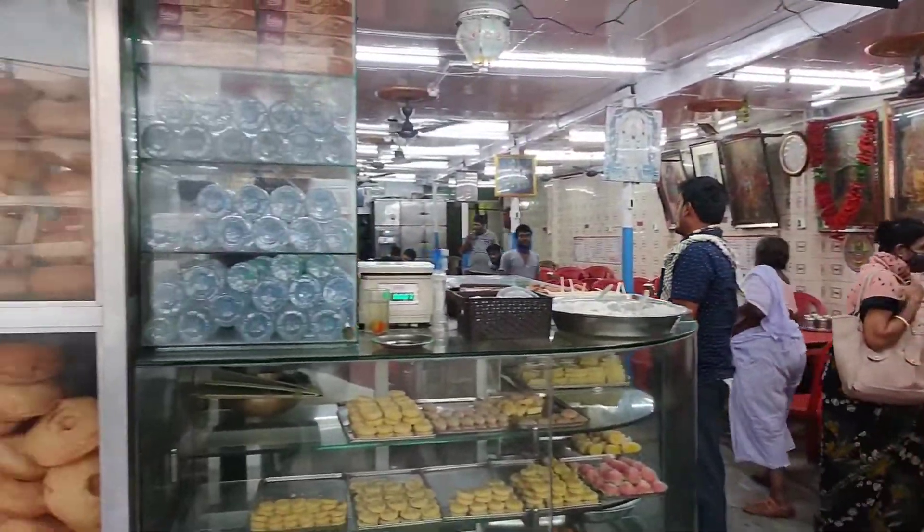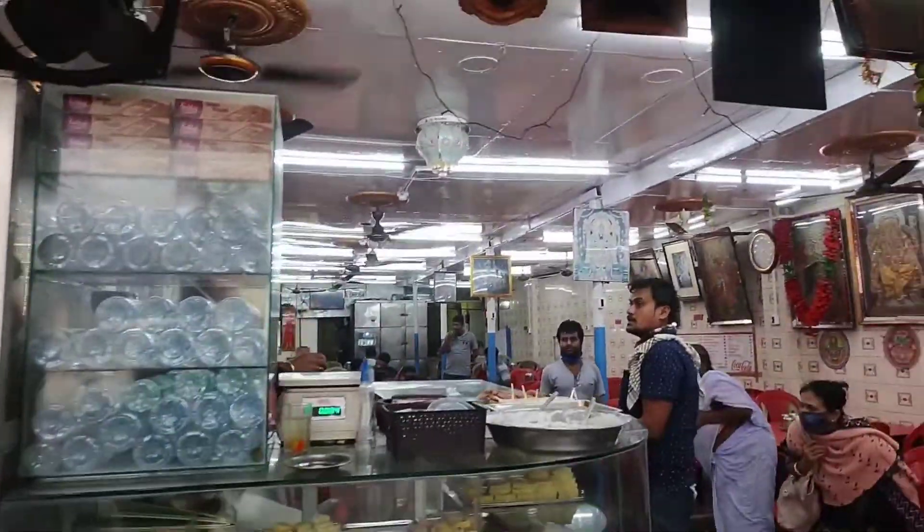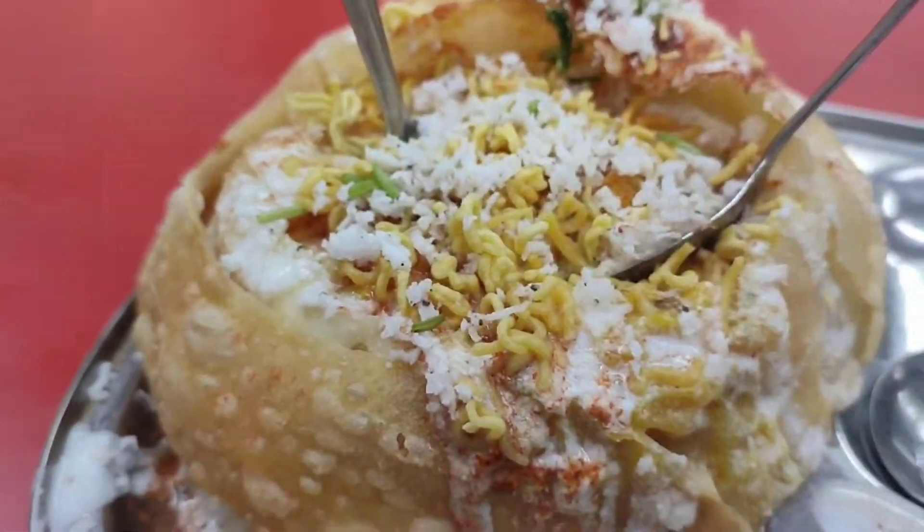The Raj Kachori has been completed. Its price is 90 rupees. It's very good and it's very loaded — it's very heavy.